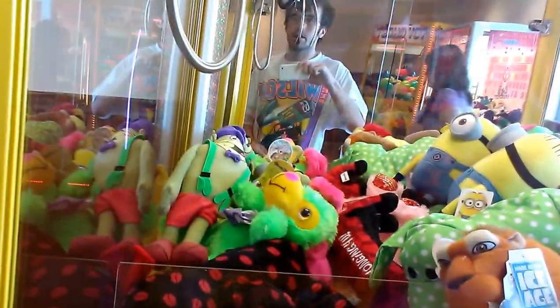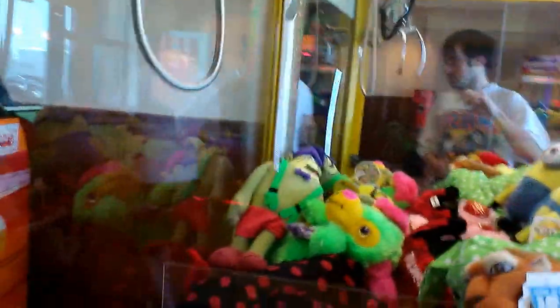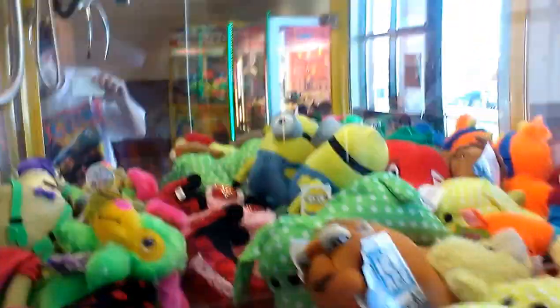All right guys, I'll make this a quick one. This is episode number 61 of Captain Amco vs. Toy Chess Claw Machine.